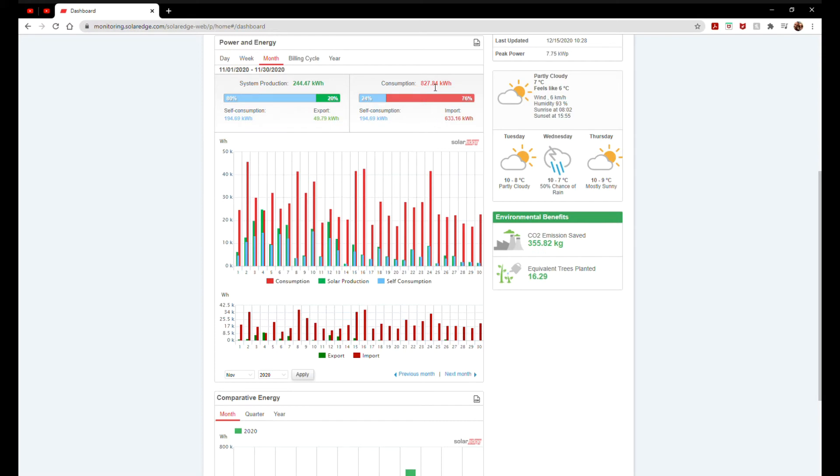Our overall consumption for November was 827 kilowatts, which might sound like a lot, but remember we have an electric car — a Nissan Leaf 40 kilowatt. We plug that in quite a bit; what you'd normally put as petrol we're putting in as electricity. Put 20 or 30 kilowatts in at a time and you don't have to do that very many times before you're up to three, four, five hundred kilowatts of charging. So 827 total, 194.69 was self-consumption, and we imported 633 — that's what we've actually paid for.